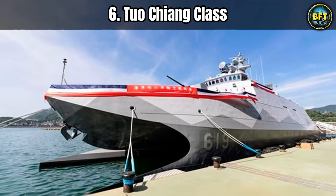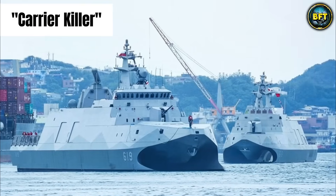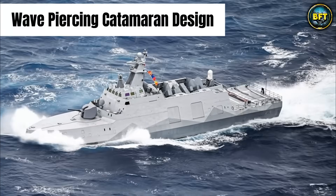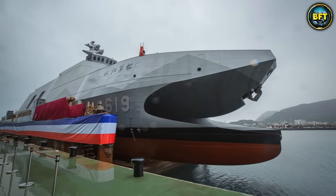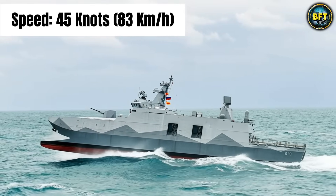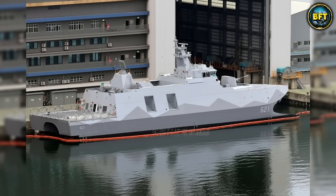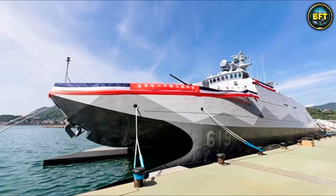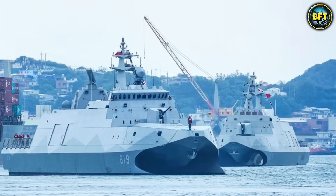Let's fly over to East Asia to talk about Taiwan's answer to a massive threat: the Tuochiang-class, often nicknamed the Carrier Killer. It uses a wave-piercing catamaran design — two hulls — making it incredibly stable and incredibly fast, with speeds of up to 45 knots, roughly 83 kilometers per hour on water. Taiwan knows it cannot match the sheer number of ships in the Chinese Navy, so they went for asymmetric warfare. The Tuochiang is designed to hide in the radar clutter of coastal waves, dash out at high speed, unleash hell, and run away before the enemy knows what hit them.